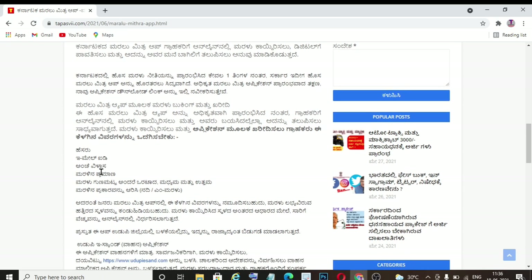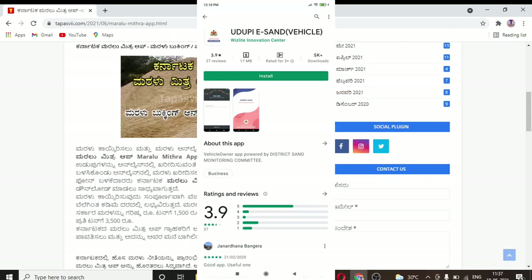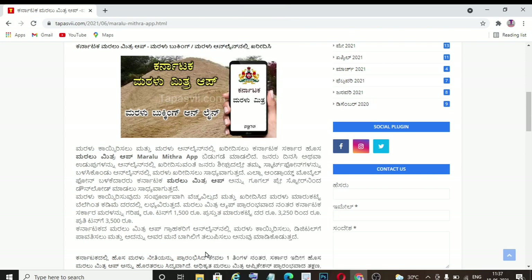If you want to register this app, you can use your email. You can check the app for Maralu Mitra and your account. If you are booking, you can also check the app for your payment option, your account details, and your photo upload. This is the Karnataka Maralu Mitra app that we are working on in our government.